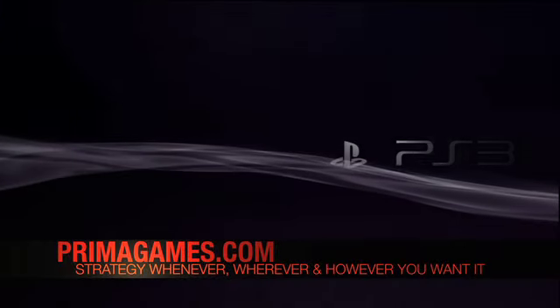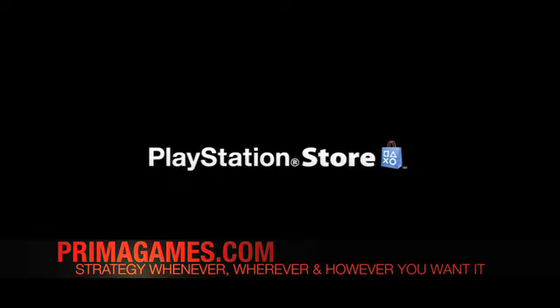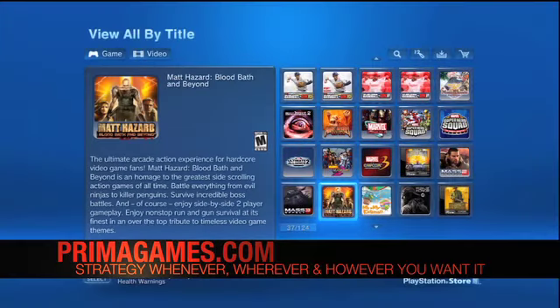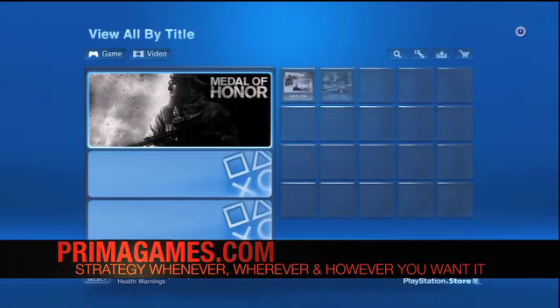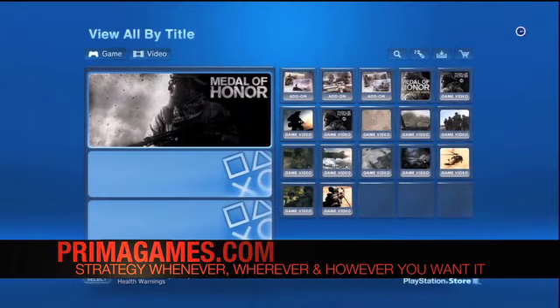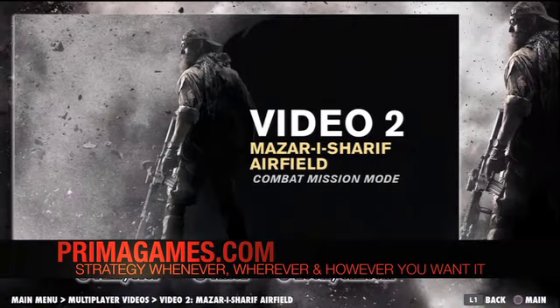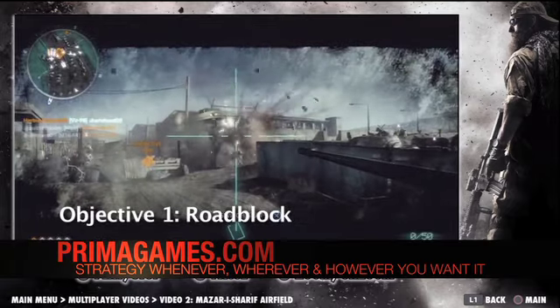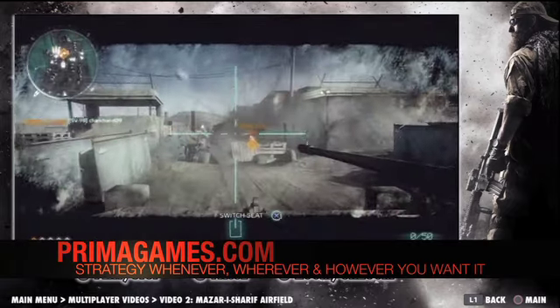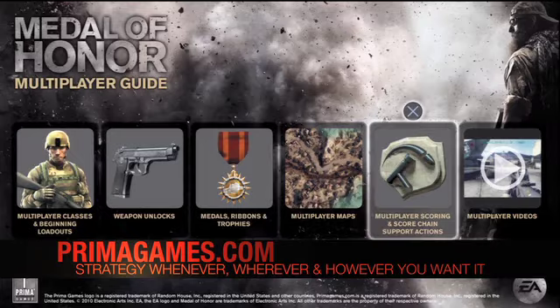PlayStation 3 owners can now get the strategy content they need on demand with exclusive Prima strategy skinny apps available through the PlayStation Store. Prima's PlayStation skinny apps feature content taken from our in-depth strategy guides, enhanced with multimedia video accessed via an intuitive interactive interface. Narrated walkthroughs, moves, secrets and other strategy content can all be downloaded directly to gamers' consoles on demand at any time.